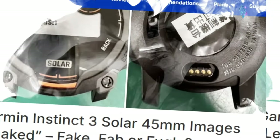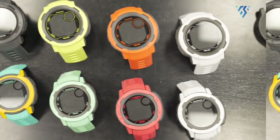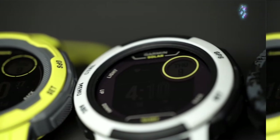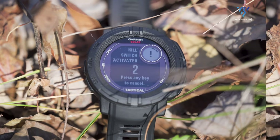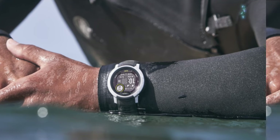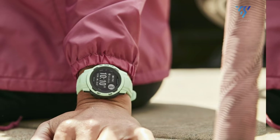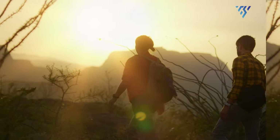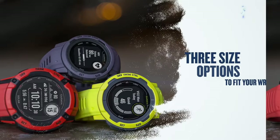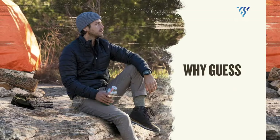The recent leak of alleged Garmin Instinct 3 images has created a buzz in the smartwatch community, but it's wise to view these with skepticism until officially confirmed. Nonetheless, these leaks have created exciting discussions about what the next Instinct model might offer. Garmin has a strong track record of innovation, and the Instinct 3 is likely to build upon the strengths of its predecessors. We can expect improvements in features and capabilities, all while maintaining the rugged, long-lasting design that outdoor enthusiasts and athletes have come to love. However, until Garmin makes an official announcement, we can only speculate about the exact features and enhancements the Instinct 3 will bring.